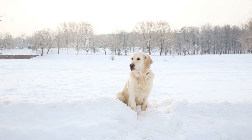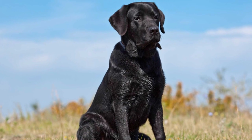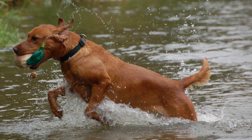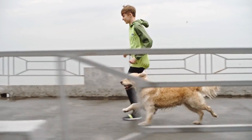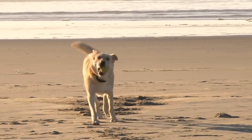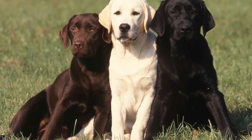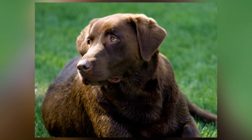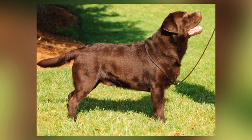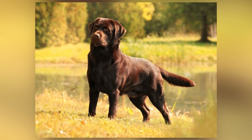The American labs are slimmer with a narrower head, longer muzzle, longer legs, and an athletically agile build. Their tails tend to be thinner and may curve upward, whereas British labs' tails are thick and straight. The British lab usually has a denser coat. Both types have a water-resistant double coat that comes in three colors — black, yellow, and chocolate — with fox red considered a subcategory of yellow. The black coat is dominant, and chocolate is based on a recessive gene, so there are very few chocolate British labs.